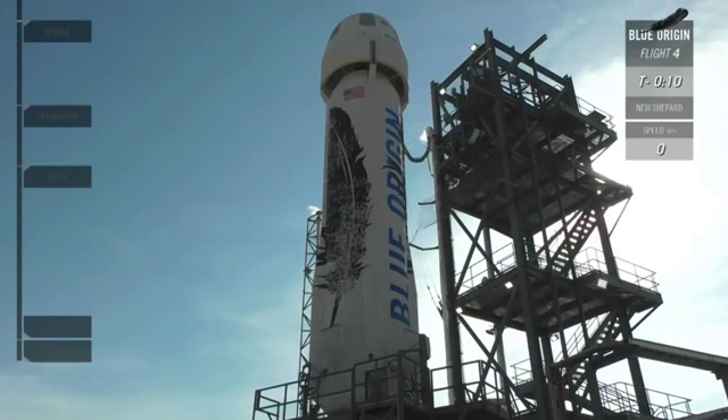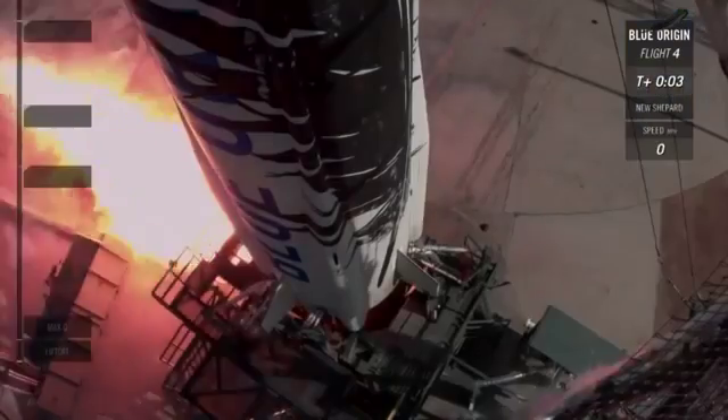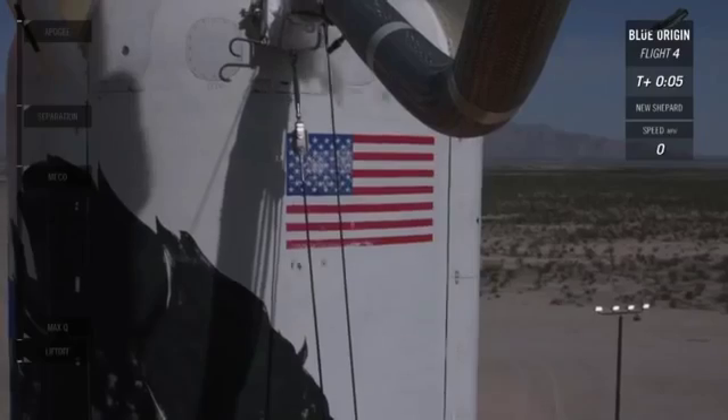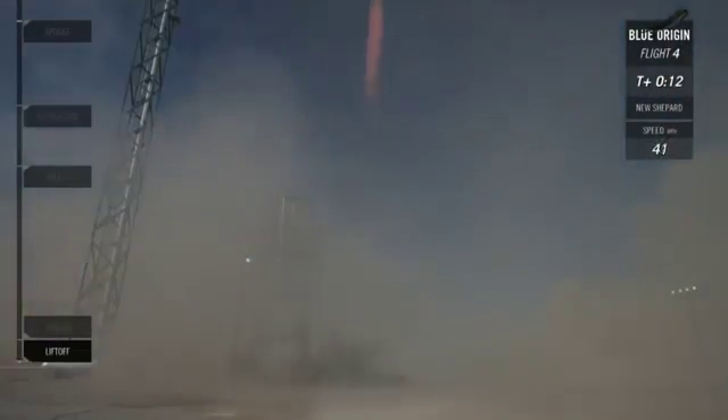T-minus 10, 9, 8, 7, 6, 5, 4. Command engine start, 2, 1. NS-4 has cleared the tower.